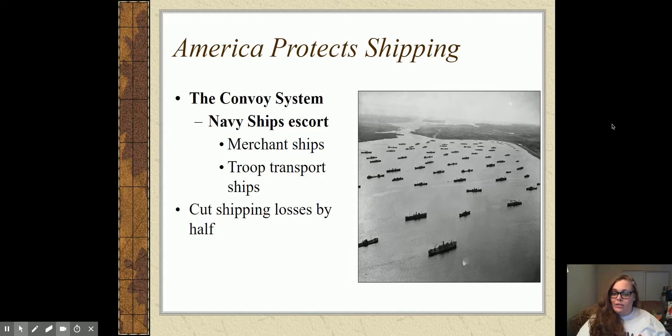The convoy system meant that instead of just having one ship take a chance going across to bring something to Ireland, Britain, or France and crossing our fingers that it doesn't get sunk by a German submarine, we would have a group of ships go all at once, escorted by Navy ships able to hunt down and sink submarines. They gave supplies to both merchant ships and troop transport ships. The convoy system ends up cutting our shipping losses by more than half.